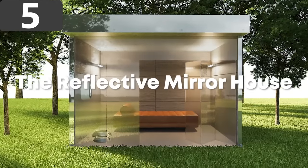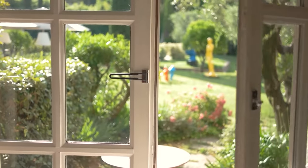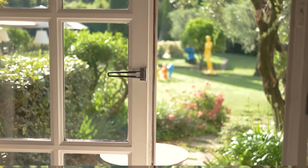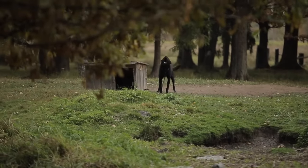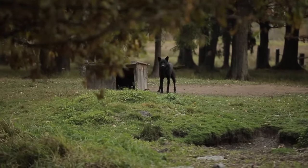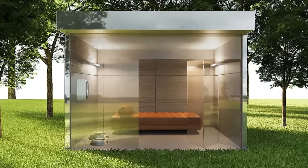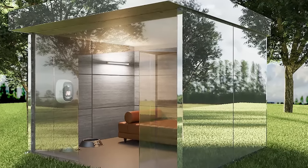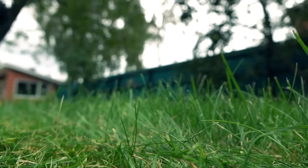Number 5: The Reflective Mirror House. Have you ever looked out into your backyard and wished that you couldn't see your doghouse? It's important that it's there so your puppy has a comfortable place to sleep outside, but it can be a blight on the overall aesthetic of your property. Luckily, there's a luxury doghouse called the Reflective Mirror House. The external walls are completely covered in mirrors which reflect the landscape around it, almost making it seem like you're looking straight through it.